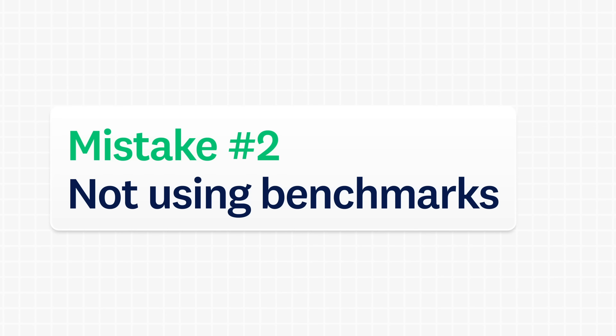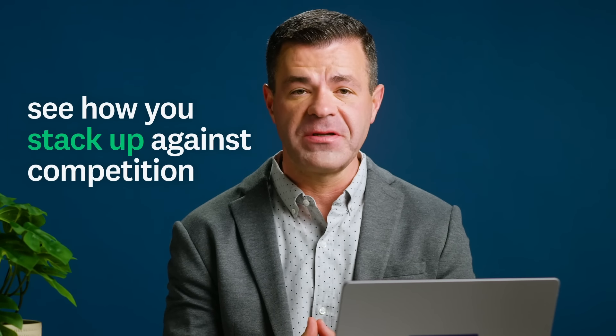Mistake number two: not using benchmarks. A good NPS can vary widely by industry. SurveyMonkey has benchmarks to help you put your results into context and see how you stack up against competition. Internal benchmarks are also important, so collect your NPS at least once every six months. Any progress you make in raising your NPS counts toward your brand health and customer experience.